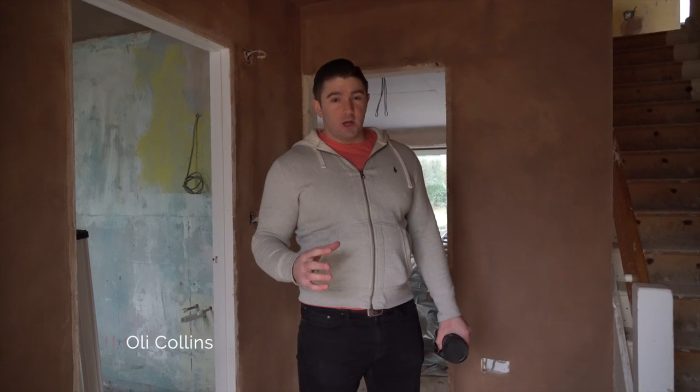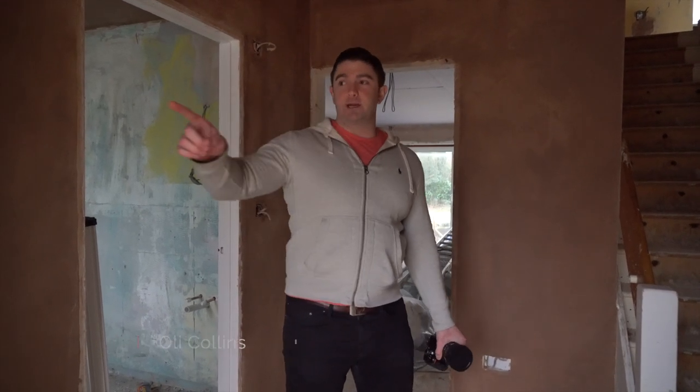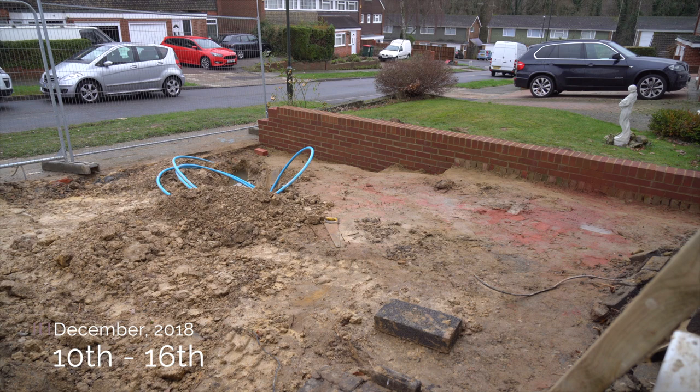Hi everyone. We've tried to get here a little bit earlier, but this is the earliest we could get, so it is quite dark. Just quickly swing the camera around — they've built a wall outside now, just to separate the boundaries. So that's pretty cool.